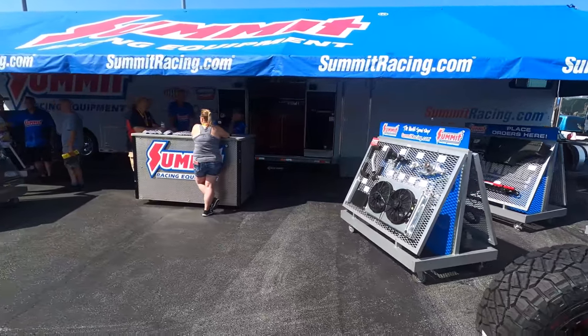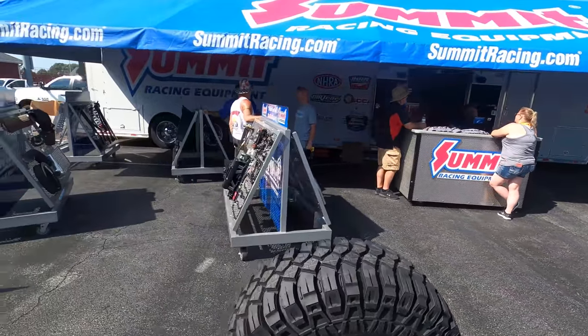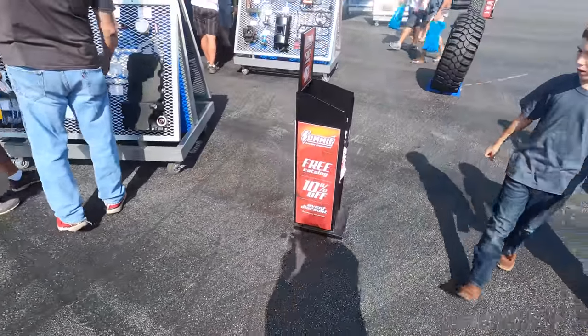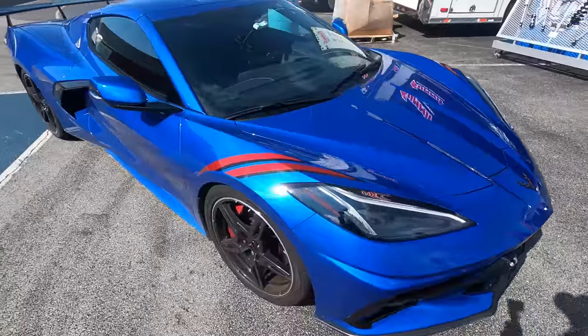Now let's go wander around and see some stuff. Summit always does a really nice job with their display — they've got a little bit of everything out here. Plus the tech guys — ask them about anything and they'll help you out. Free bag, 10% off, there's coupons in there. Never seen one of these in person.